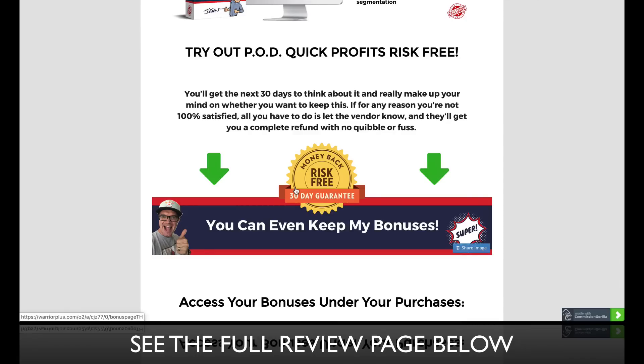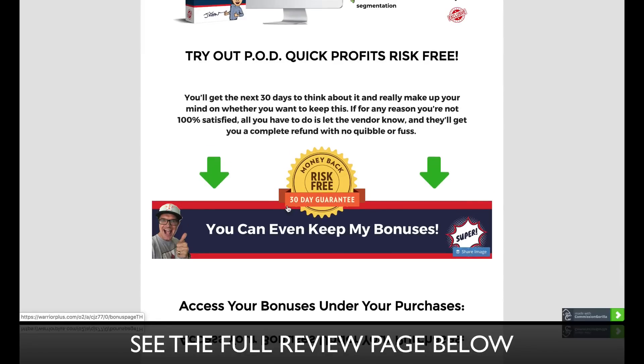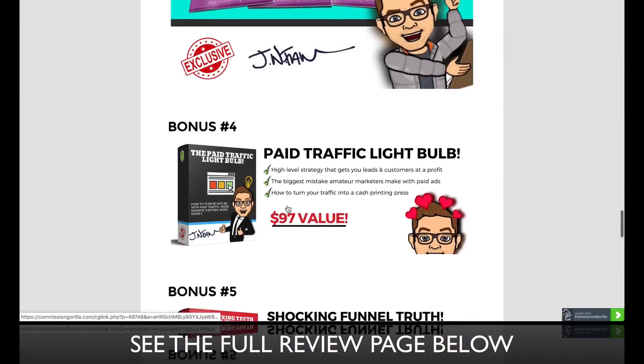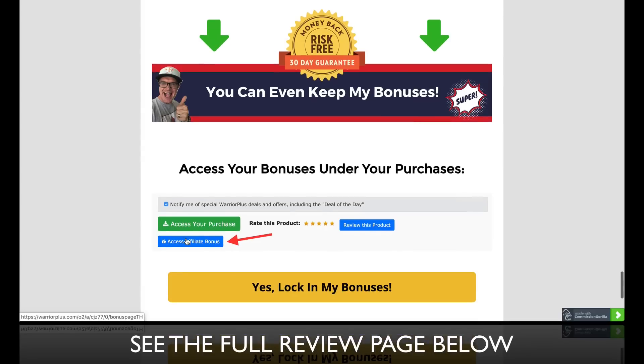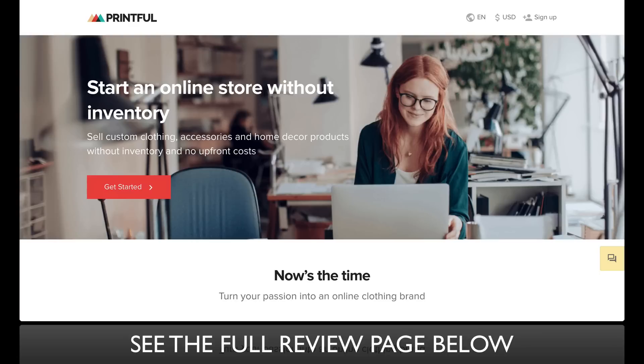Guys, you can try out PodQuick Profits risk-free over the next 30 days and get a refund if you're not 100% satisfied, but I'm not going to hound you to get my bonuses back — these are my gift to you for trying it out. You can find this over at Warrior Plus; there's a blue button where you access PodQuick Profits and log in to get your bonuses. If you want to try out this print-on-demand model, it really is a great business model for having low stress with physical products like t-shirts and mugs, and you can grow a really cool brand this way.